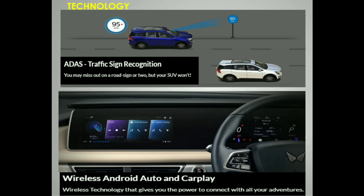The vehicle supports wireless Android Auto and Apple CarPlay. You can connect your phone wirelessly without any cable. Through this, you can make calls, play songs, use voice commands, and navigate using Google Maps.